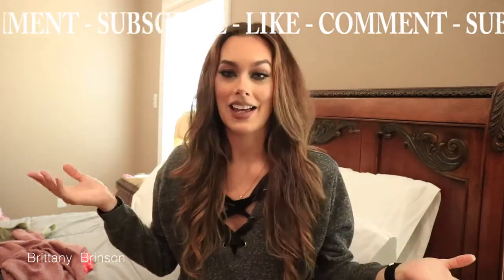Hey everybody, welcome back. If you're new, hi, I'm Brittany. I'm a content creator around beauty, makeup, motherhood, basically lifestyle.